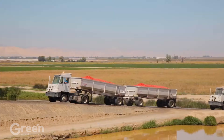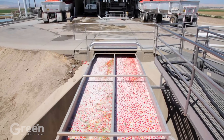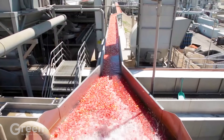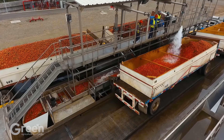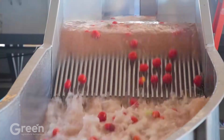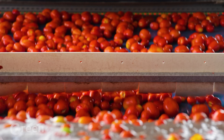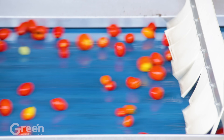Once at the facility, tomatoes are transferred to conveyor belts with integrated water spray systems or soaking tanks to ensure thorough cleaning. The water used in the washing process is recyclable, often containing disinfectants to minimize the risk of bacterial contamination and remove dirt from the field. This process includes additional steps such as soft brushes or rollers to gently clean, leaving the protective skin of the tomato intact.